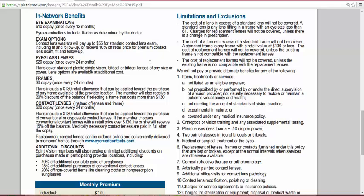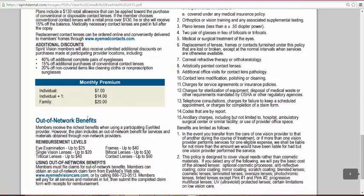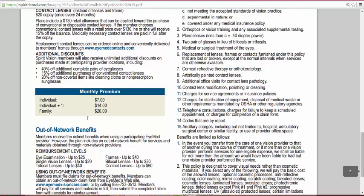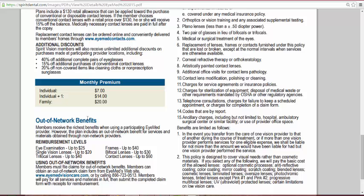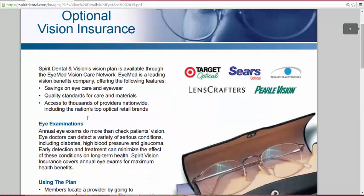It also includes additional discounts. For frames, if the cost is more than $130, you receive an additional 20% off the balance. For contact lenses, if the cost is over $130, you receive an additional 15% discount off your balance. The vision plan is $7 for an individual, $14 for individual-plus, and $20 per family. It also gives you some out-of-network benefits. The majority of providers are in-network: Target, Sears, LensCrafters, Pearle Vision, and private practitioners.